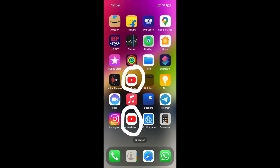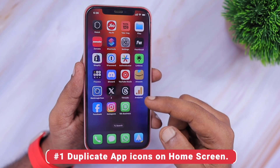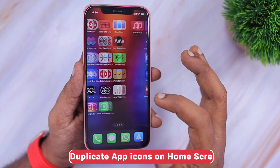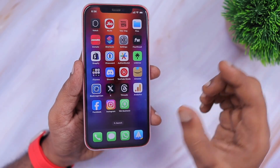One bug that users have experienced is some app icons duplicating on the home screen. As you can see, the YouTube app was showing twice on the home screen. Such duplicate app icon problems can be fixed with a simple restart or a forced restart — this is an iOS 17.6 specific bug and a restart will help you fix the duplicate app icons issue.